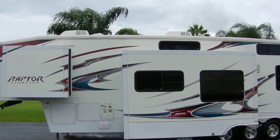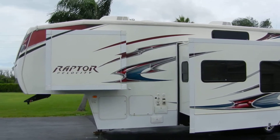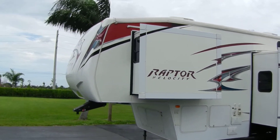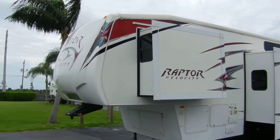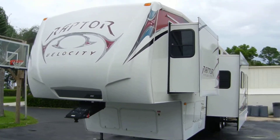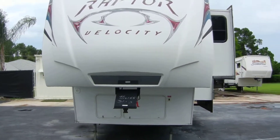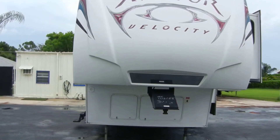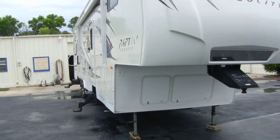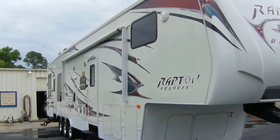It has a 50-amp cord, outside shower, and two white tanks for your propane. Up front there's a fiberglass shell — that's a nice thing to have. The generator is a Cummins Onan 5500 EVAP, which I'm told is a better model than what they mostly come with.